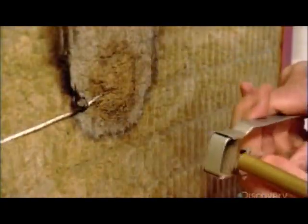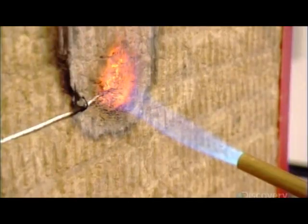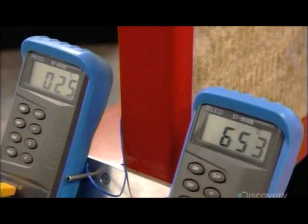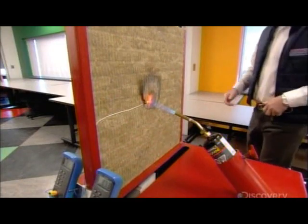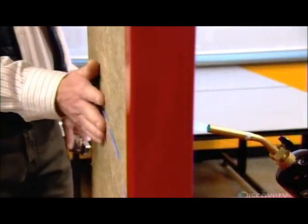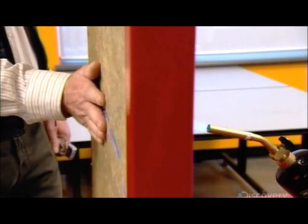In this routine test, a worker torches the wool, and it doesn't catch fire. Stone wool can withstand temperatures of almost 1200 degrees Celsius due to its natural properties. It's even cool to the touch on the other side.